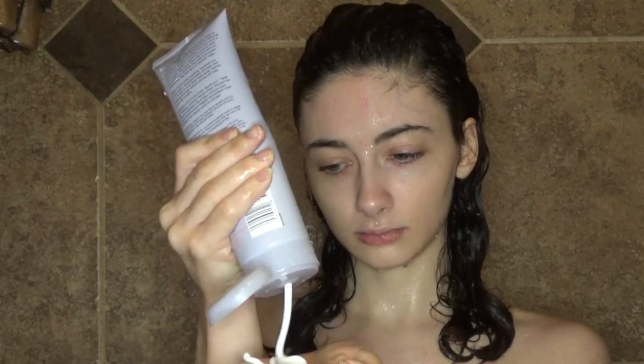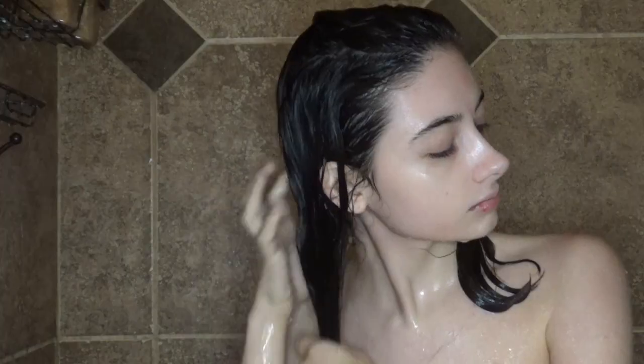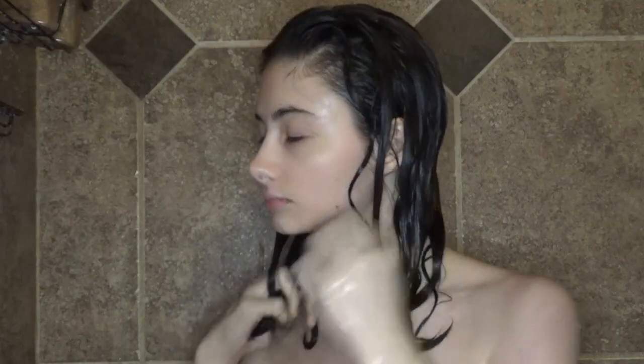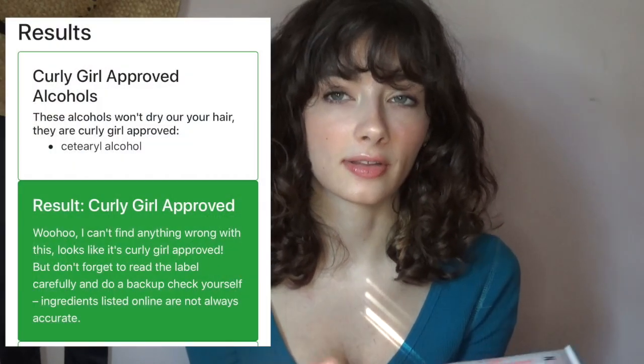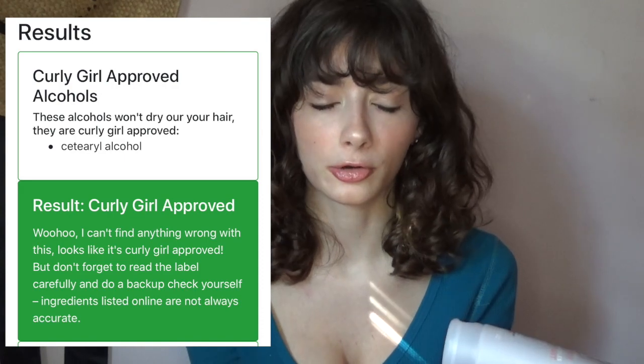The conditioner does not have a ton of slip to it. The first time I washed with it, I tried to use it as a detangling product before I shampooed my hair — I was not necessarily successful with that and spent a long time trying to get out tangles. The product is curly girl approved; it does have some alcohols in it, but those are curly girl approved.